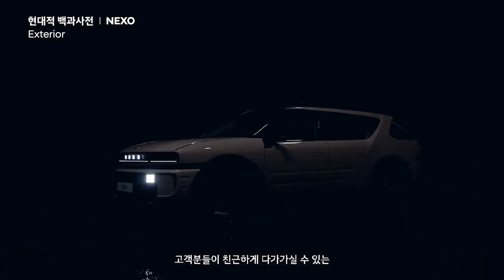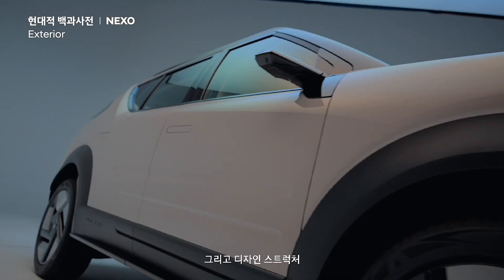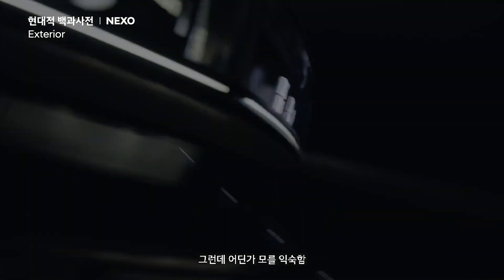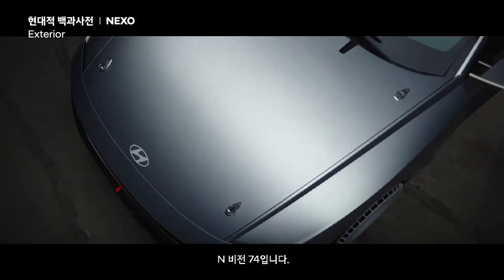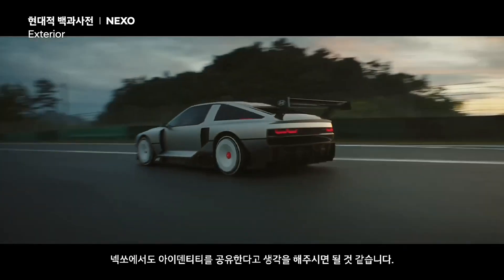We wanted to create a solid form and robust structure that customers could feel comfortable approaching. That's why we developed a very unique typology and design structure. When people think of a hydrogen fuel cell vehicle, if the image that comes to mind could be this car, I believe that would be the most ideal goal for a designer. There's also a certain sense of familiarity, just like the Nexo. The N-Vision 74 was developed as a hydrogen electric vehicle, sharing its identity through its high-tech yet extremely robust image.